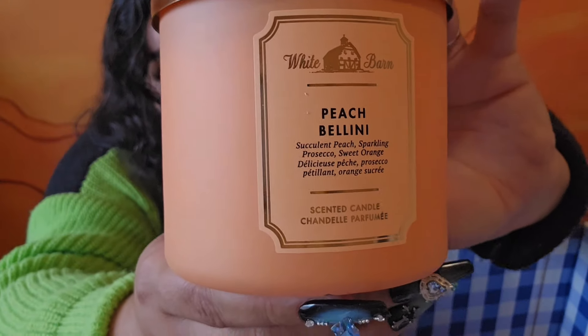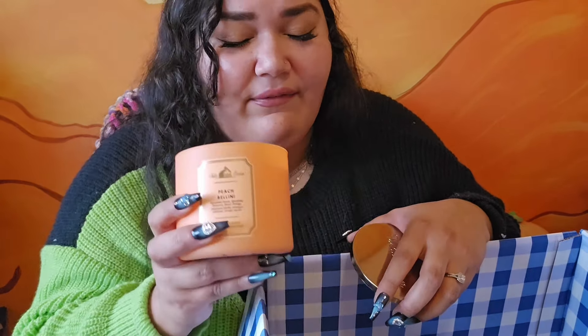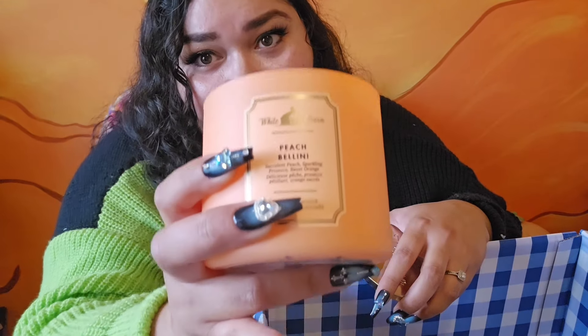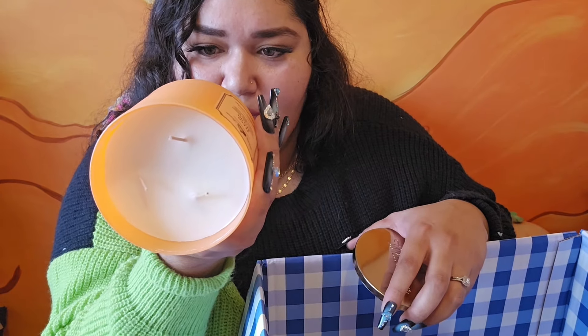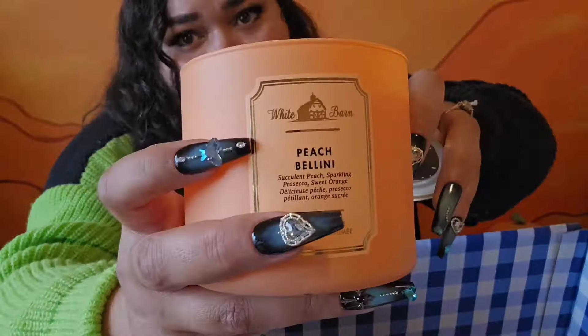One of my OG favorites from Bath & Body Works — Peach Bellini. I'm obsessed with Peach Bellini in the candle. You get that sparkling note, you get the peach. You definitely, definitely get peach in this. The notes are succulent white peach, sparkling prosecco, and sweet orange. I get the peach, I get the prosecco, and a slight orange. Some people say they smell orange predominantly, but I smell peach predominantly. You get this sparkling, fizzy sense — sweet, fruity, refreshing. Peach Bellini is one of my OG faves.